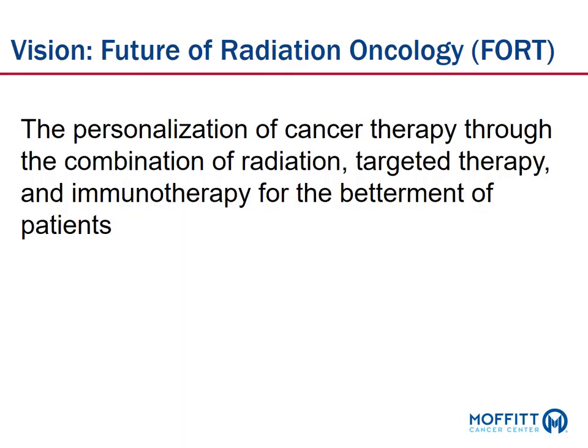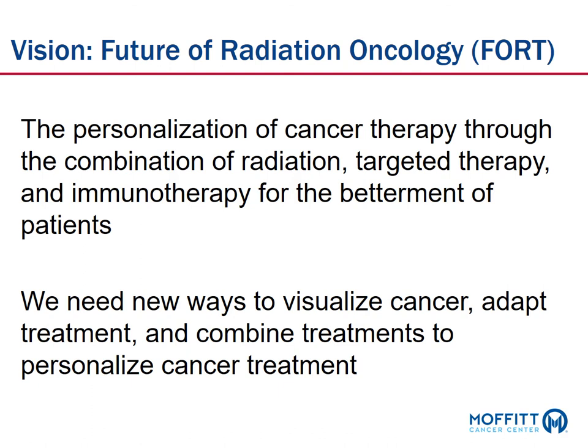To talk about the role of MRI-guided radiation therapy in the treatment of cancer patients, I'm going to put that in the context of our departmental vision of radiation oncology called FORT, or the Future of Radiation Oncology. It's the personalization of cancer treatment through a combination of radiation, targeted therapy, and immunotherapy for the betterment of patients. To get there, we need new ways to visualize cancer, adapt treatment, and combine treatments to better personalize therapy for cancer patients.